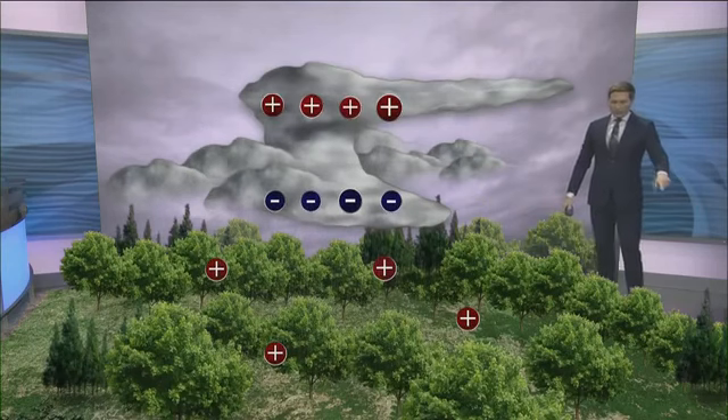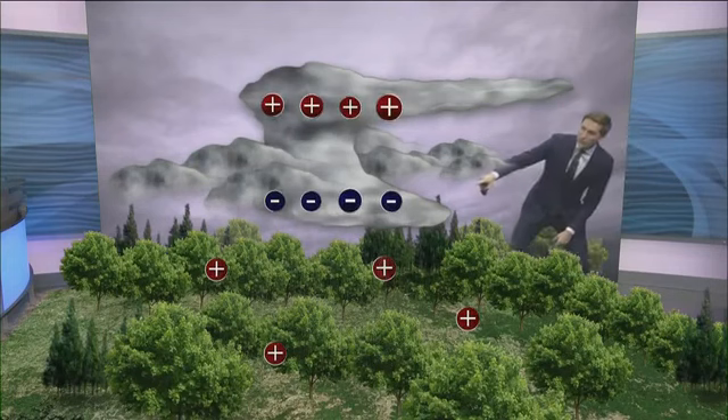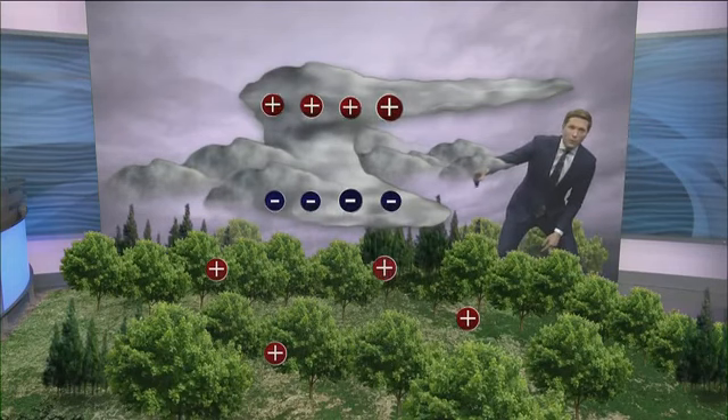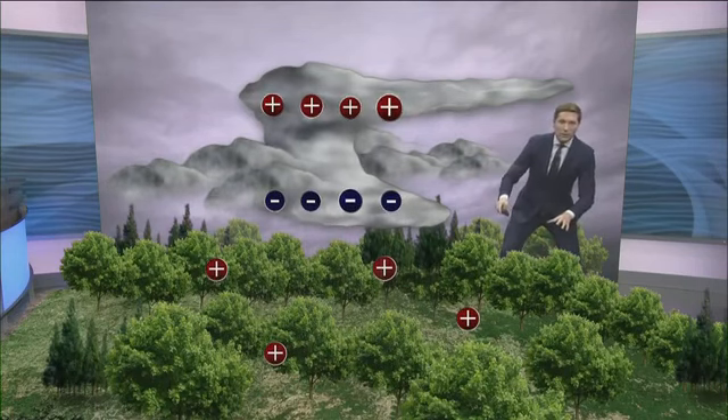For the most part, most of the surface of Earth has a negative charge to it. That changes, though, when the thunderstorm is nearby, because of the overwhelming negative charges at the bottom of the thunderstorm. That means when you're under a storm, everything on Earth takes on more of a positive charge.